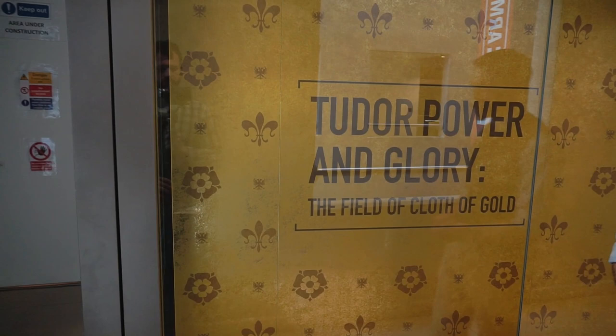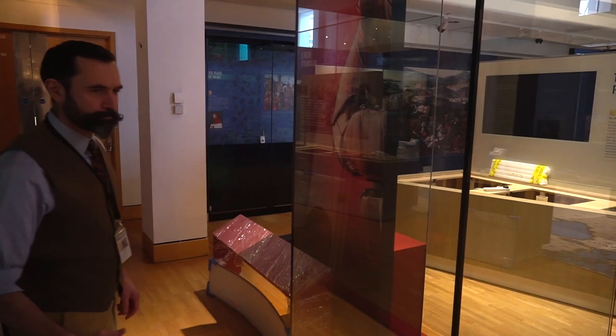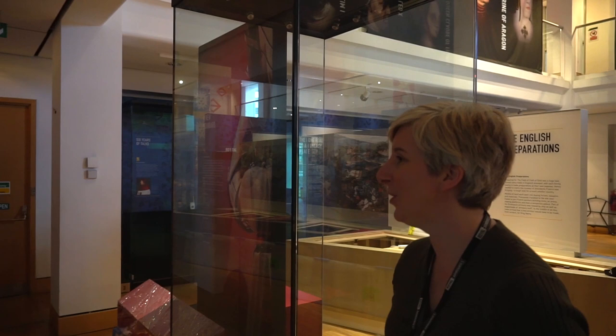So we're standing in front of one of the few parts that we managed to finish, and what we're going to do is take you inside and show you the exhibition as it stands. As you can see, quite a few empty cases, but the build, the design, the idea, the story of the exhibition is here — just missing that vital component of the objects. It's taken us quite a while to get to this point even.